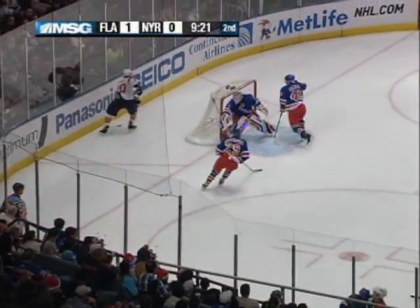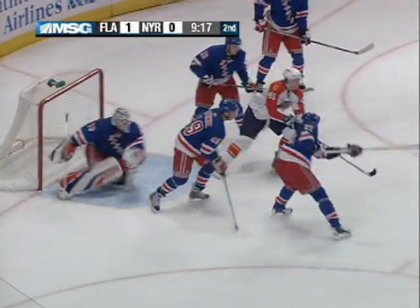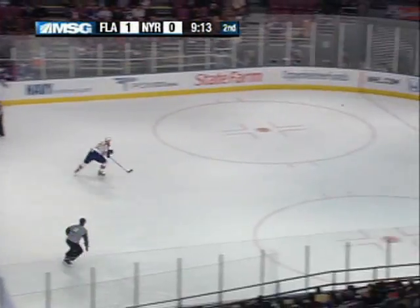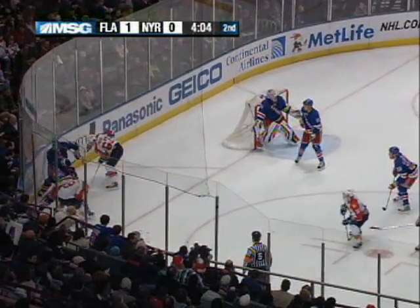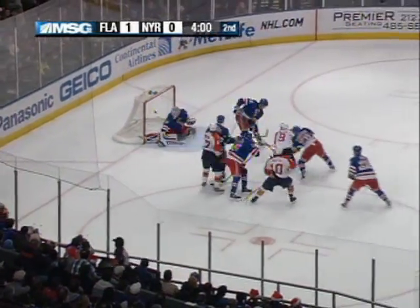Callahan and Moore hold it in. Down from the right, point deflection in front. What a save by Lundqvist — he found the puck, realized the redirect, and was able to make the save. Icing call. Froelich's wrist shot blockered away. Now in the corner — two Rangers, two Panthers. Froelich comes away with the puck.